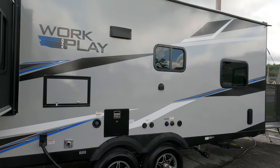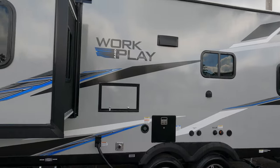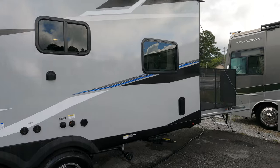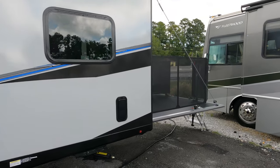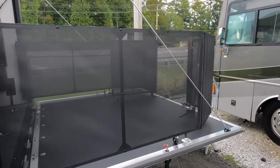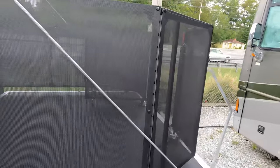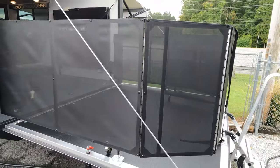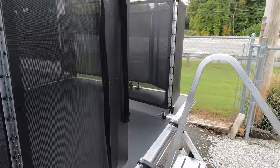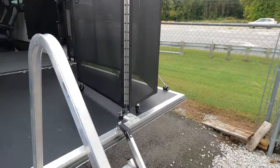It has a very impressive cargo carrying capacity of 3,985 pounds. It's got stabilizer jacks. This is what I love about crossovers right here — this is such a cool concept. This can be a ramp door for loading toys in and out if you want to use it as a toy hauler, but you don't have to. This back porch kit is great if you've got kids, great if you've got animals.